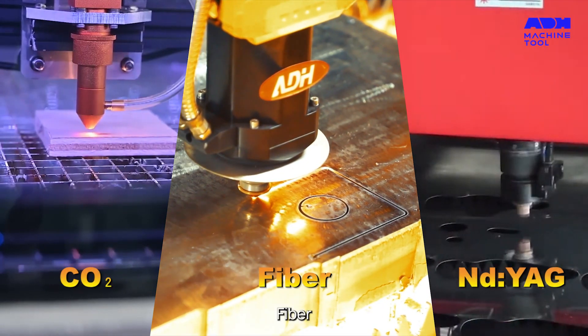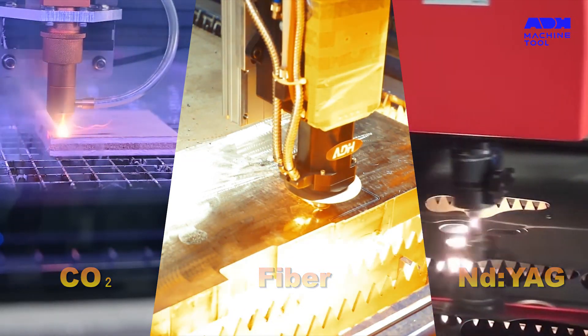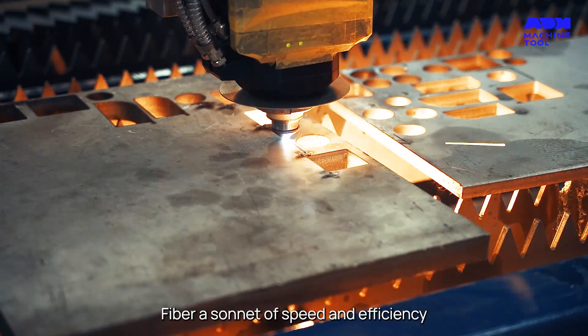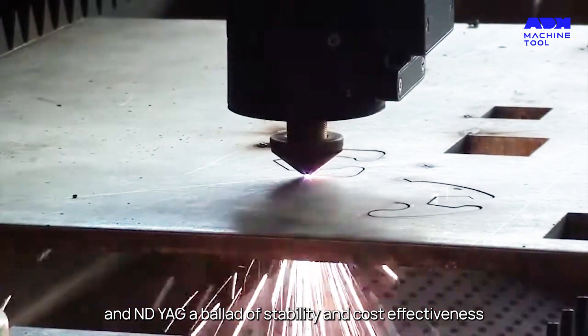CO2, fiber, ND YAG — each laser type a unique symphony of light and precision. CO2 is a melody of power and versatility, fiber a sonnet of speed and efficiency, and ND YAG a ballad of stability and cost-effectiveness.